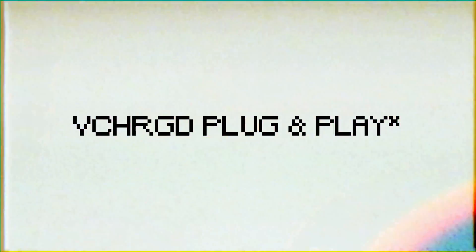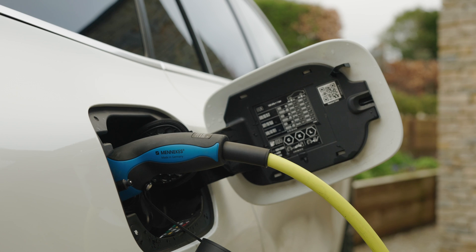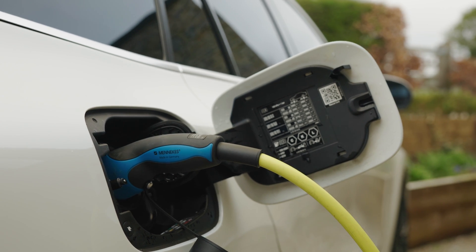In today's video we're going to look at who can use your charger. Who can use your charger seems like a loaded question - at the end of the day you can use your charger, and anyone you approve should be able to as well, but there are a few different ways to set things up and features that really change the perspective of what you can do and how you can utilise your chargers.